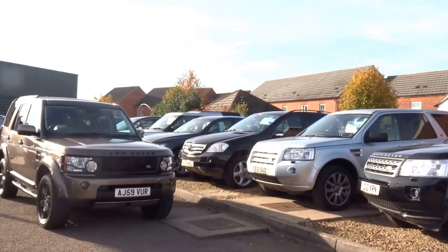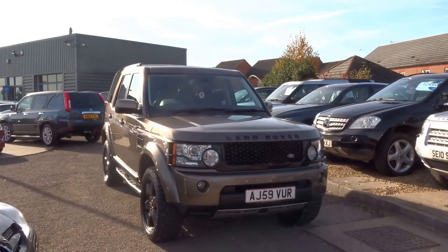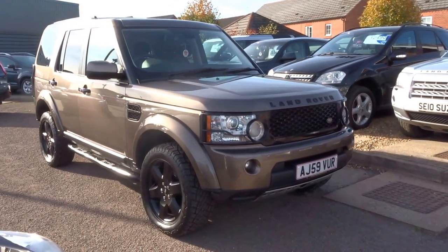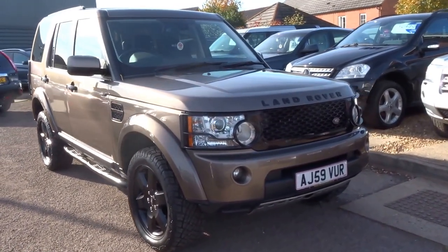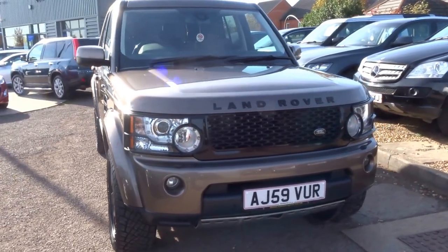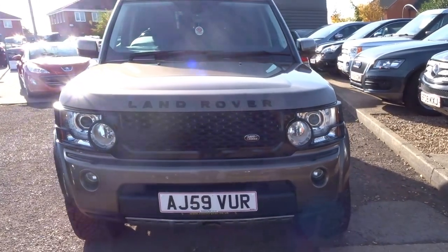Good afternoon and welcome to Sonny Barford. My name is George from Country Car, and we just had this beautiful bronze Discovery 4 into stock as a part exchange. I'm just going to take this opportunity to walk you around, show you the overall condition of the vehicle, talk you through some of the specification, service history, mileage, etc.